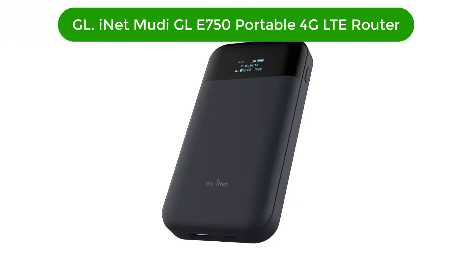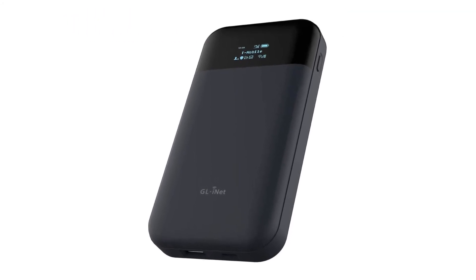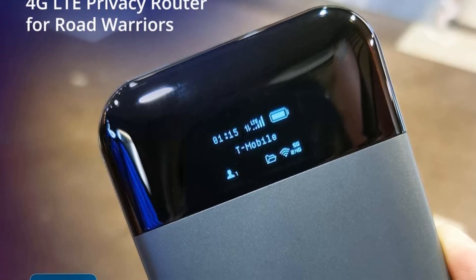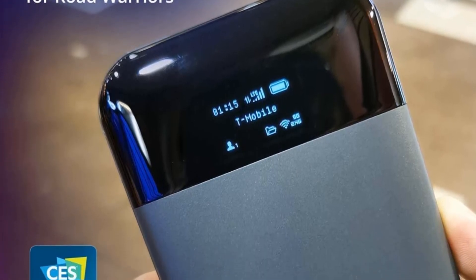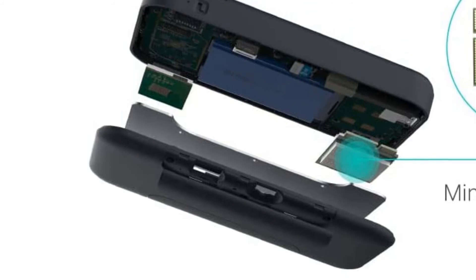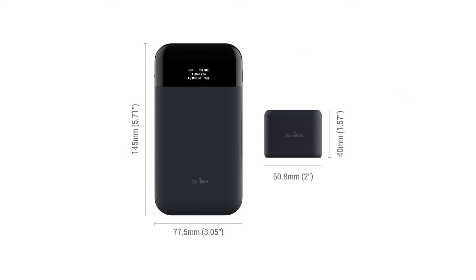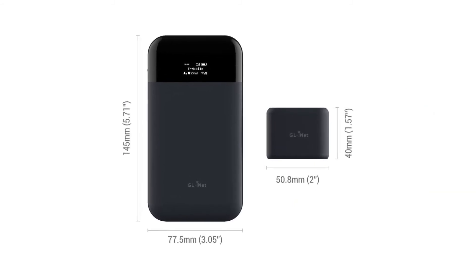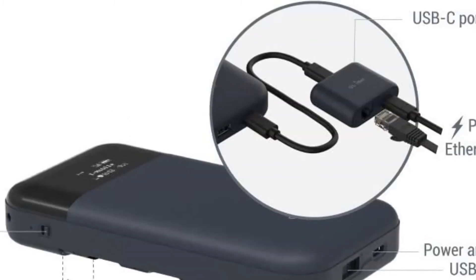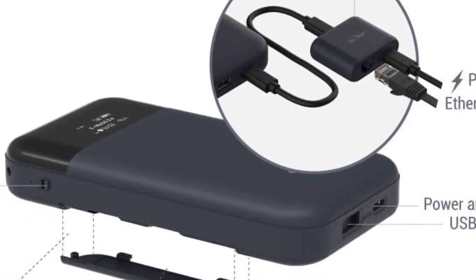Number 5. Our fifth best pick is the GL.iNet Mudi GL-E750 Portable 4G LTE Router. A great choice for road warriors who need to stay connected securely and reliably no matter where they happen to land. With WireGuard encryption, support for multiple open-source VPN protocols, and even Tor anonymous network routing, this router ensures you can always have a secure and private connection. Whether that's over your hotel's shared network or your carrier's LTE network, all of your traffic will be encrypted, and you can even have an always-on tunnel back into your home or office network.